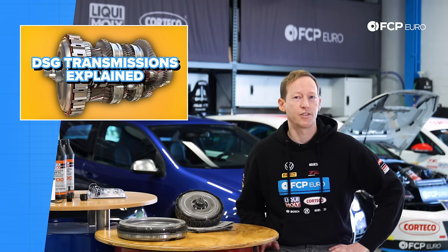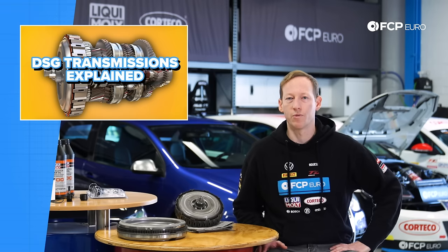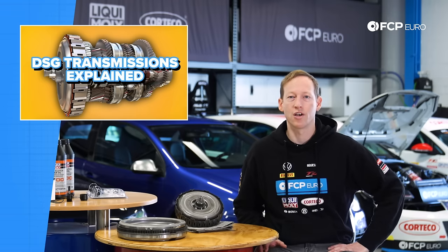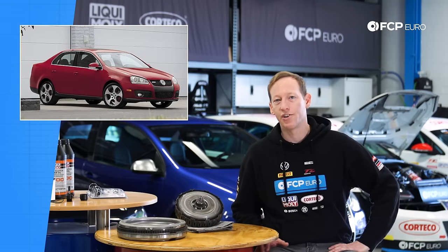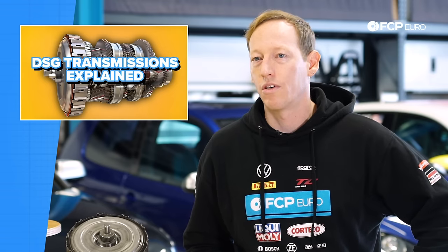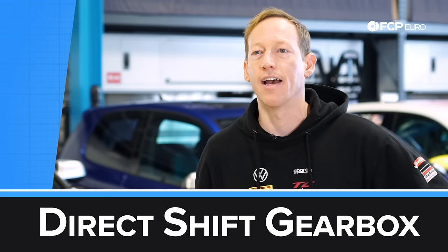The dual clutch DSG transmissions are fantastic. They work really, really well and have really kind of transformed the performance market in terms of what you can do with a lot of these cars. Once it came out in Volkswagen, it was available on the Mark V platform — the GLI, GTI, and of course the TDI models. But what is a DSG transmission and how does it actually work? We're going to get into that today.